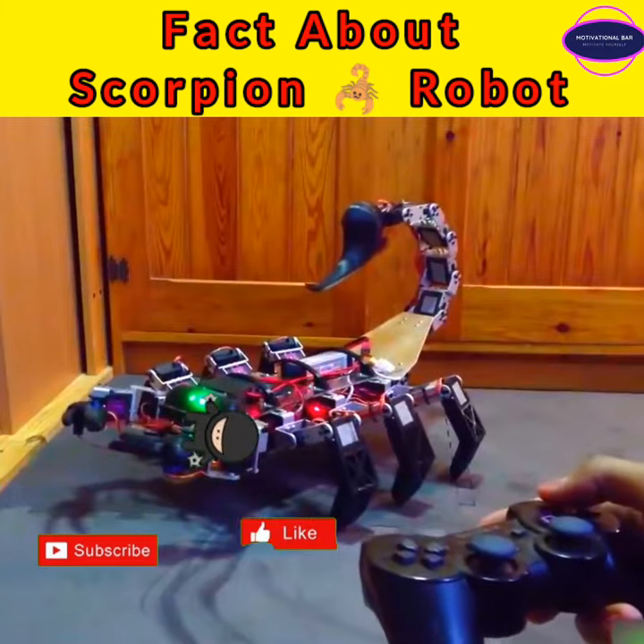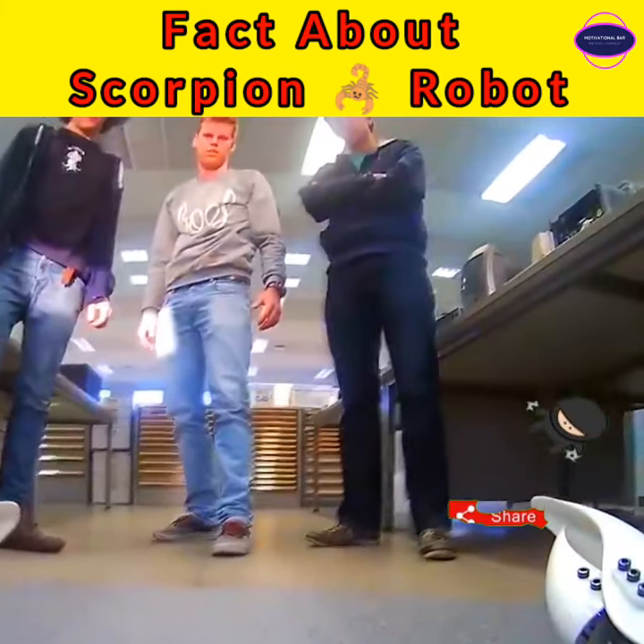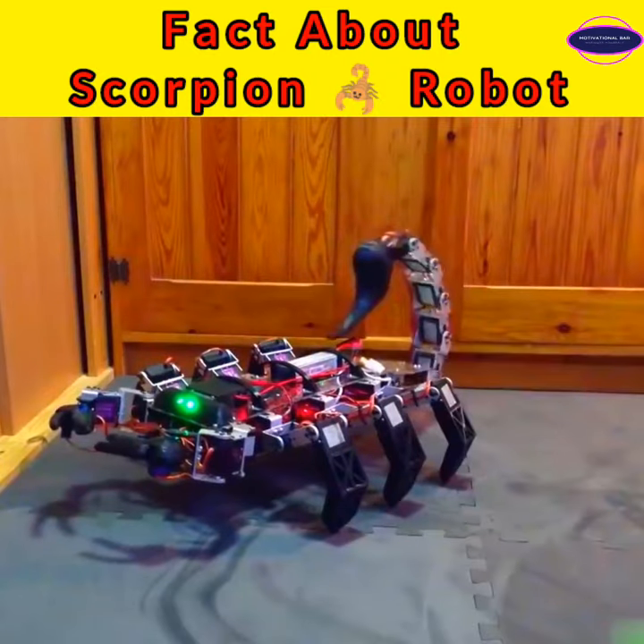A group of students at Ghent University in Belgium have created a 3D printed robot that looks like something from a nightmare or a futuristic sci-fi movie.